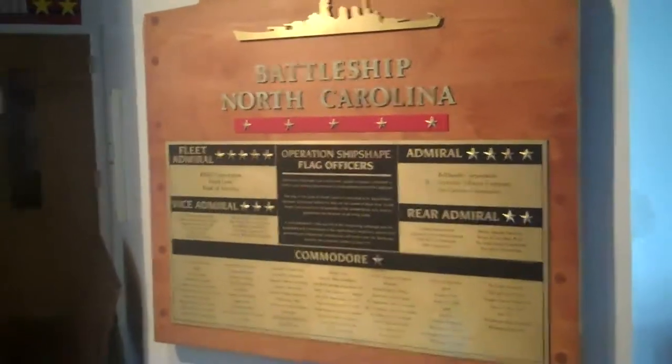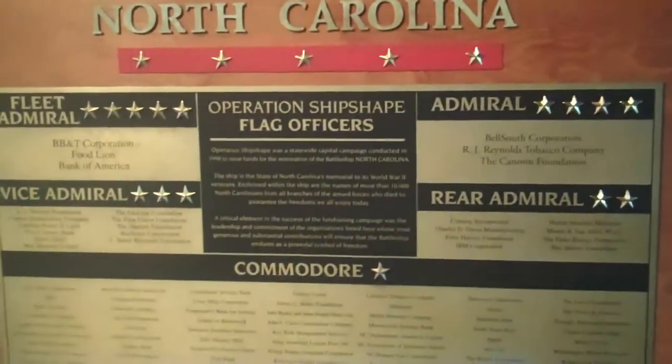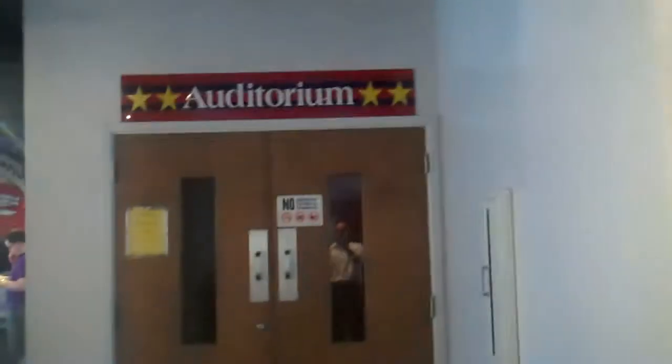Here's the entrance after you pay your $12 to get in. There's information about those who served on it, and a couple of auditoriums.